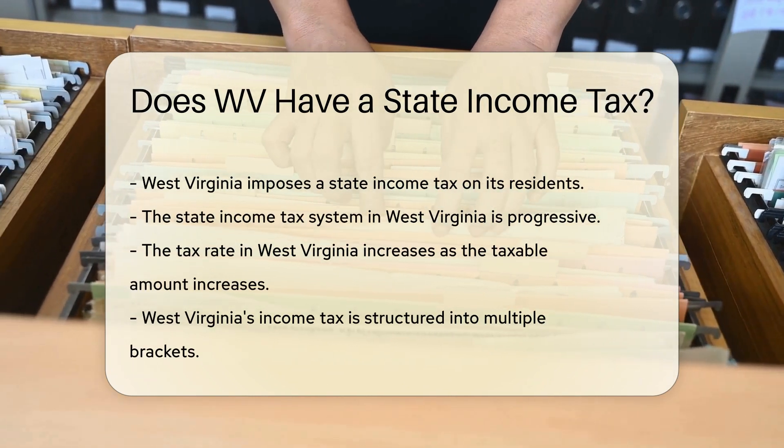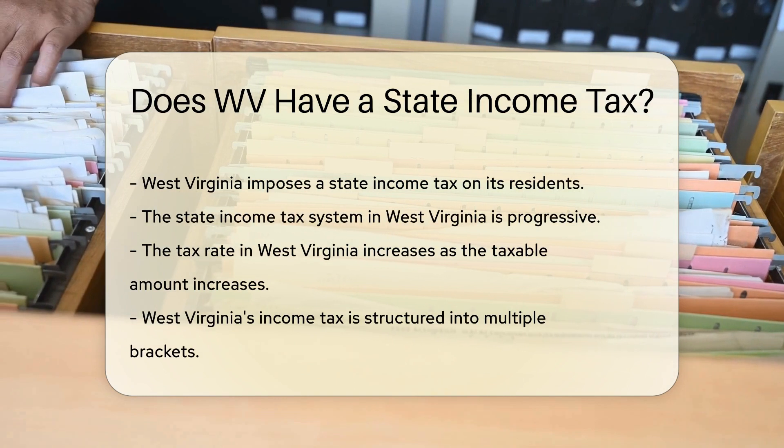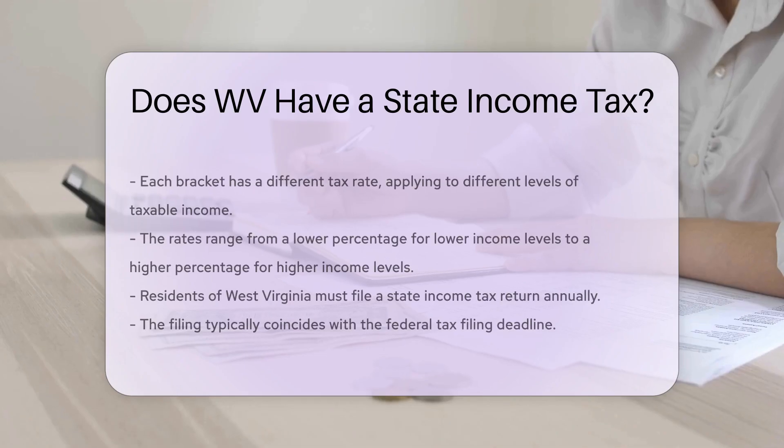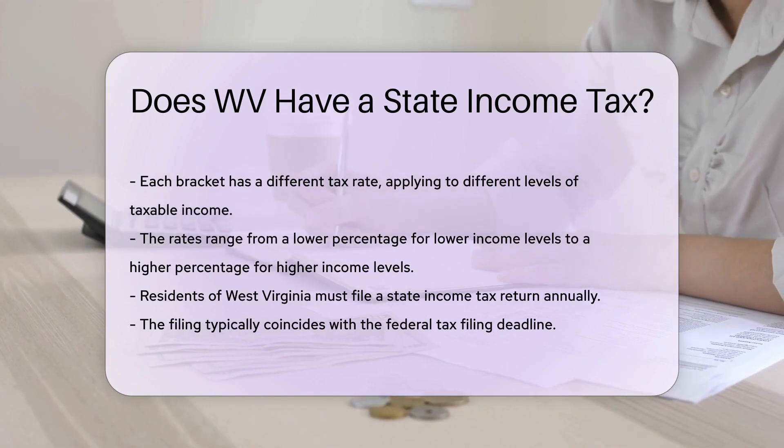West Virginia's income tax is structured into multiple brackets. Each bracket has a different tax rate, which applies to different levels of taxable income. The rates range from a lower percentage for lower income levels to a higher percentage for higher income levels.